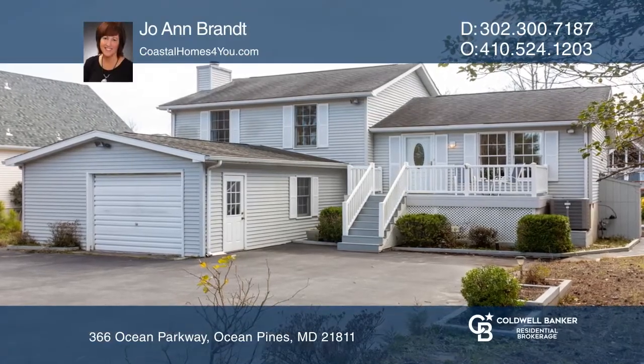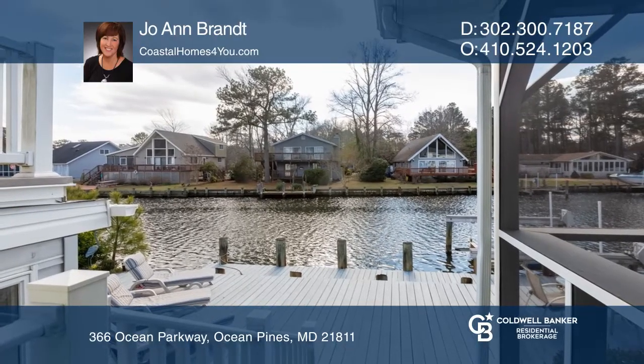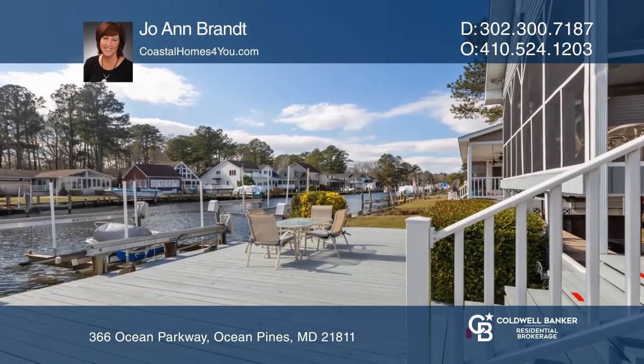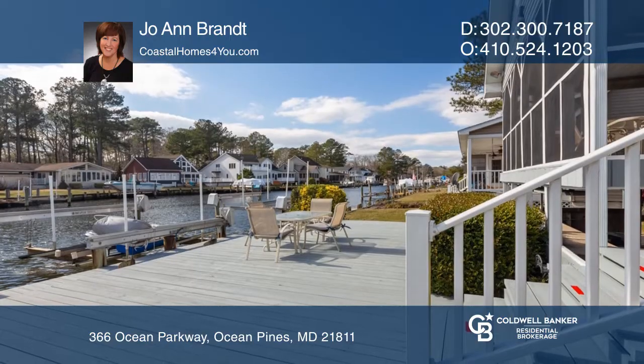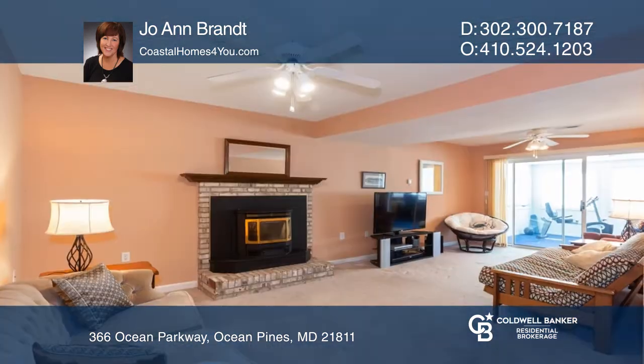This newly listed home at 366 Ocean Parkway is all about the waterfront location in Ocean Pines. It features a 40-foot dock with an electric boat lift and 50 feet of deck space for entertaining. The screened-in porch, rooftop patio, and sunroom also overlook the water.